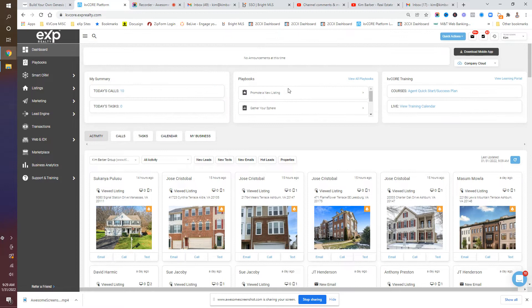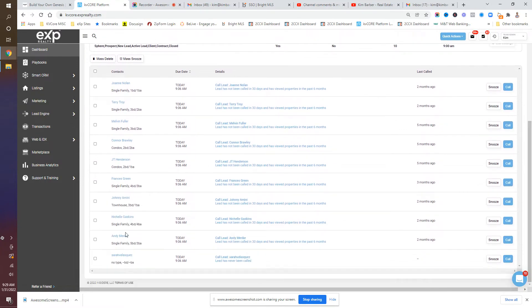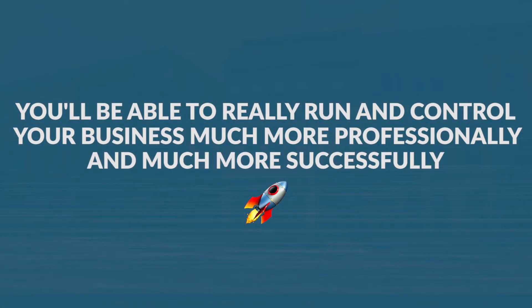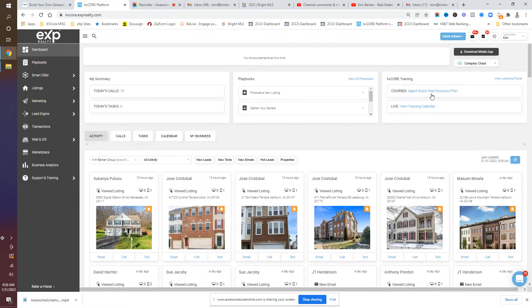The other benefit of a CRM — and here I'm using KV Core — is that any robust CRM system should be able to give you this level of activity and information. It should also show you what calls are set up for the day, so that you come in every single day and know what you're doing. If you contact your people, your leads, have some campaigns set up, and look at what your clients want to see for the day, you'll be able to run and control your business much more professionally and successfully, with the goal of generating more business and increasing your lead conversion.